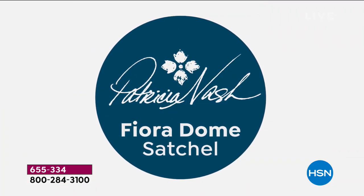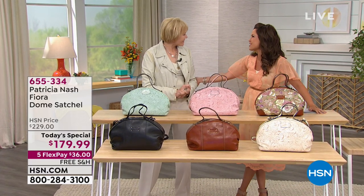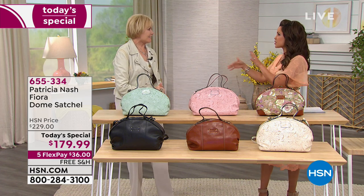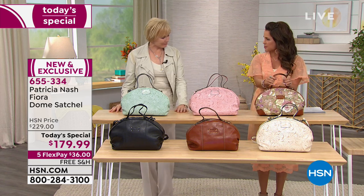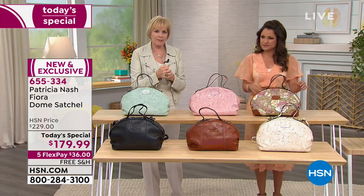Patricia is here — welcome in during the lunch rush, and congratulations on two years here at HSN. Two years here, but 20 years before she started her own line, designing handbags for other people and other companies. She knows what it takes to give us the perfect bag, with a passion to bring that old-world craftsmanship, vintage styling, and unique quality feeling to all of us.